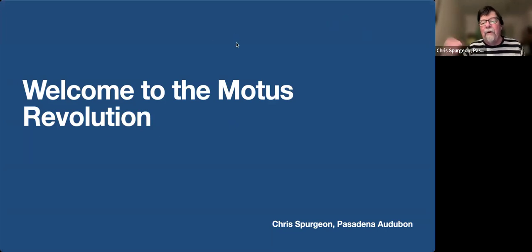As you heard, I'm from the Pasadena Audubon Society, and I've been kind of the person most enthusiastic about doing Motus stuff for Pasadena Audubon. A lot of us are big fans of it, and I'm going to take just a little while tonight to talk about how we got interested in this topic, what it is, and how maybe you folks can get involved too.